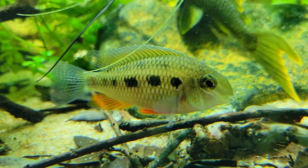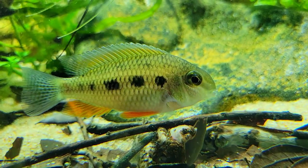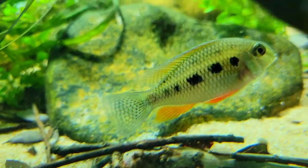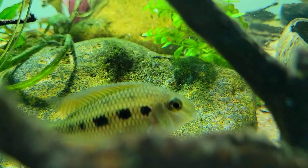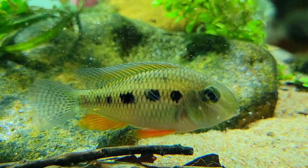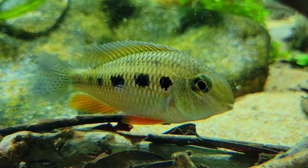What also makes this cichlid very unique is that if a group of them do not have a male, the largest female can transform into a male. And then after that, if the male dies or disappears from the group, the largest of the remaining females will transform into a male as well.